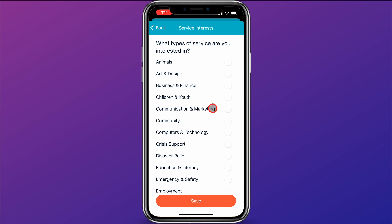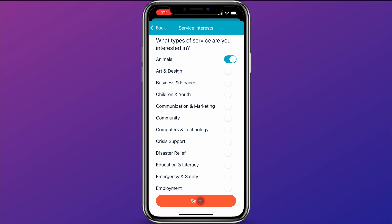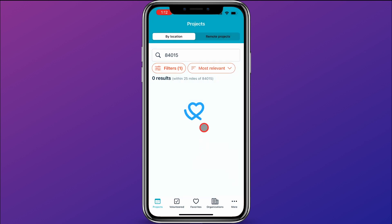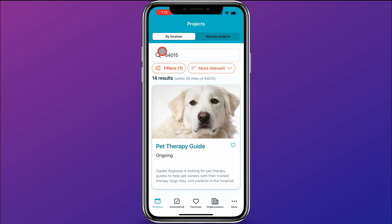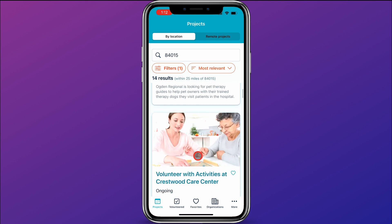You can see there are lots of areas of interest that you could filter your search by. I'm going to choose animals to make it easy. So I'm searching for service opportunities that involve animals. I'll click save, and then the other thing you want to make sure you do is slide this little toggle over so that it will just search for your service interests. Then we'll click search. It's searched in zip code 84015 and given 14 results on service opportunities involving animals.